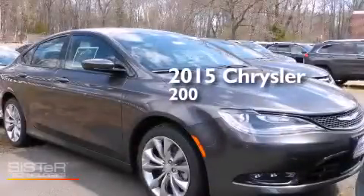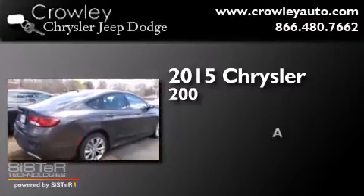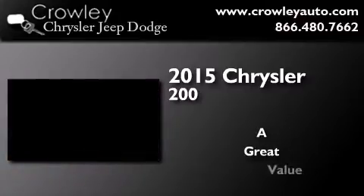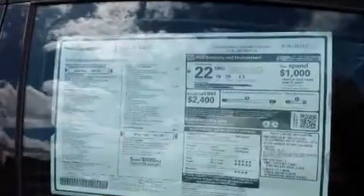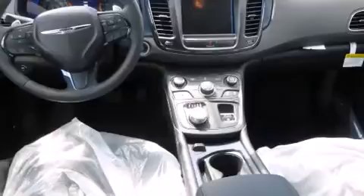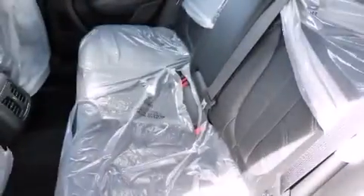This is a brand new 2015 Chrysler 200. Its top features include Bluetooth cell phone integration, voice recognition, and the Uconnect infotainment system.